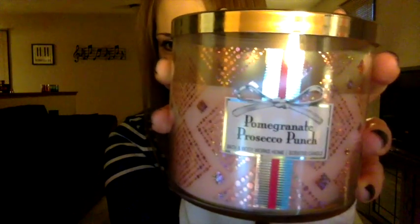Hey guys, it's Bren and I'm here with a review of Pomegranate Prosecco Punch. As I promised in my last video — which was a review of Joy and kind of a small haul — one of those candles was this. But as I said, I needed to burn it another time before I could fully form my opinion of it, and I wanted to give you as much information as I could about it. Overall, I'm not super thrilled with this candle. It's just okay for me.